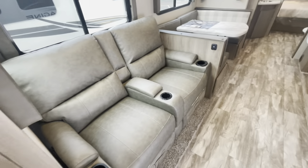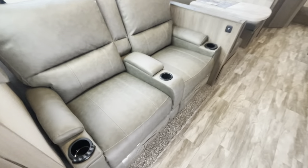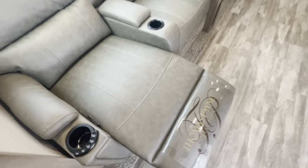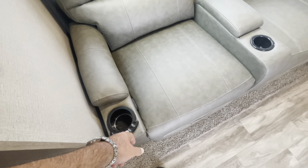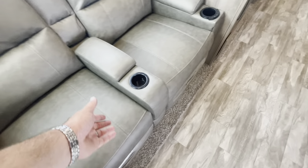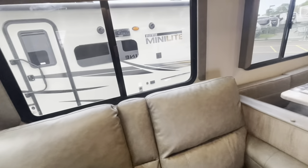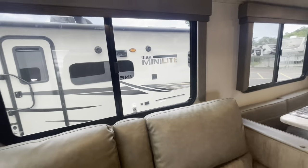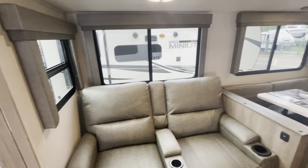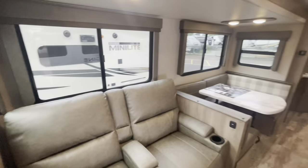You've got your entertainment area directly across from the theater seats. Theater seats have a footrest to kick out, they recline, you've got heat massage, LED lights, cupholders, and nice storage. All of your windows open and all have blackout roller shades. Nice cross breeze with the ends of the slide having windows as well.